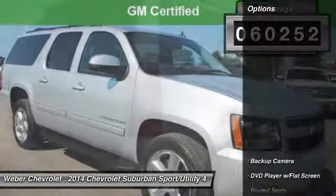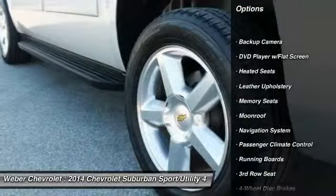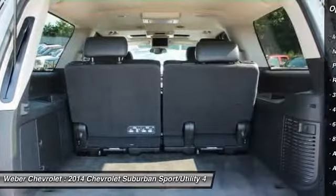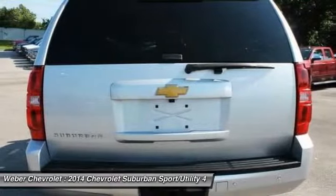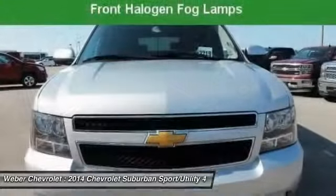Here are some of this vehicle's great options: running boards, stability control, anti-lock braking system, remote engine start, navigation system, steering wheel audio controls, keyless entry, traction control, tow hitch, and backup camera.